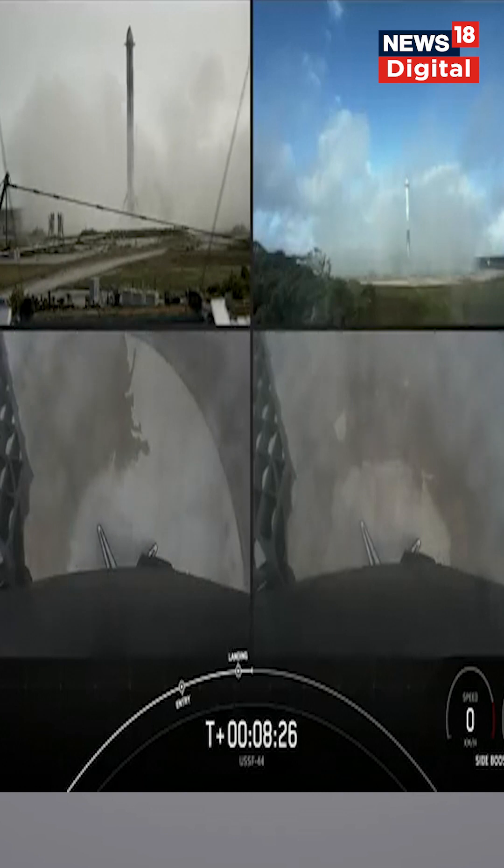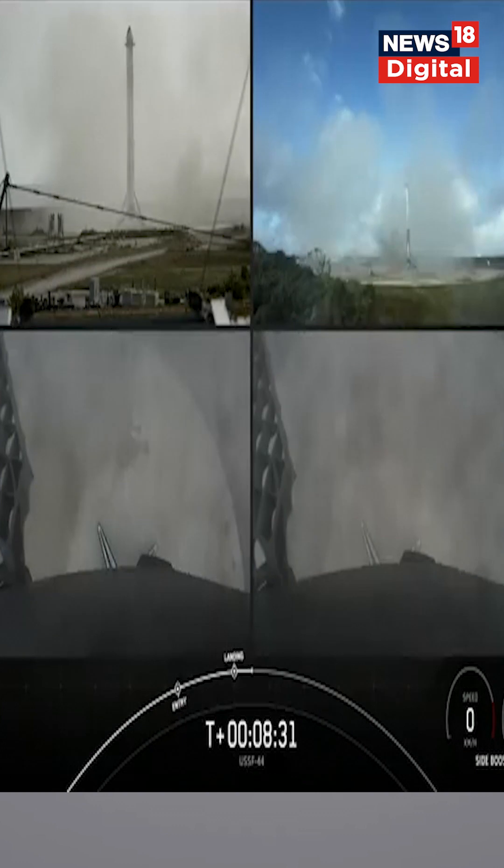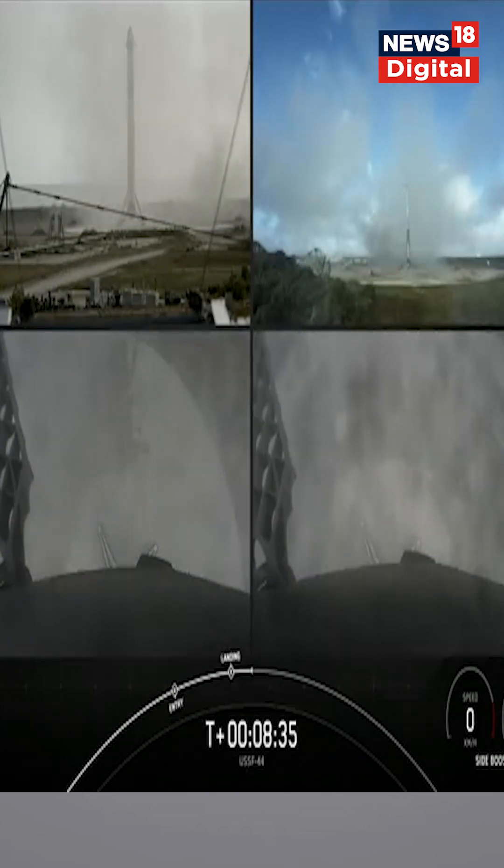And there you have it — as we can tell by the enormous cheers, we have successfully landed both Falcon Heavy side boosters at landing zone one and landing zone two.